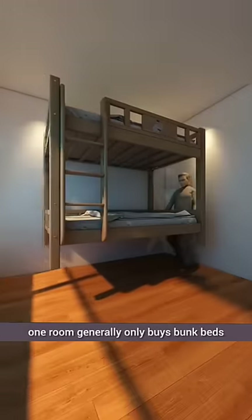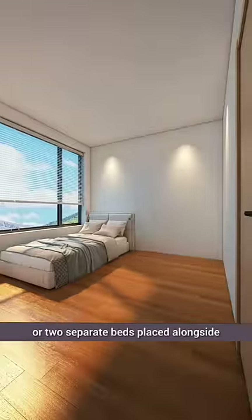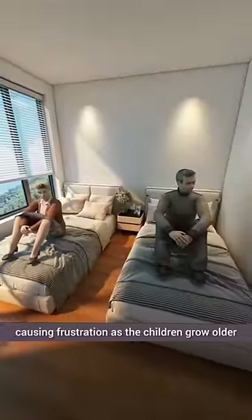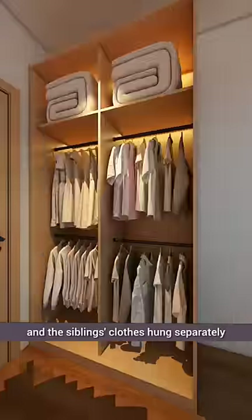The proud parents of two children sharing one room generally only buy bunk beds or two separate beds placed alongside each other. Wardrobe and desk options are limited to either-or choices, causing frustration as the children grow older. To ease their worries, they creatively use the space and hang the siblings' clothes separately to avoid conflicts.